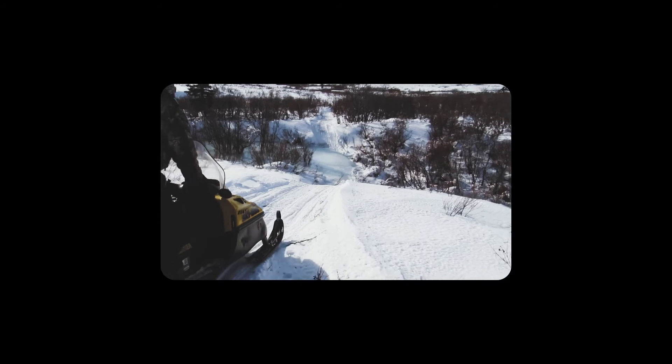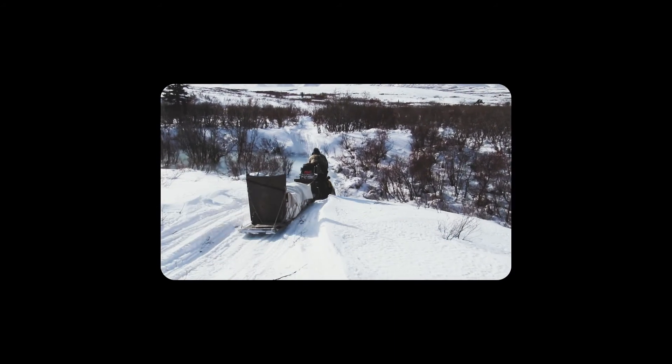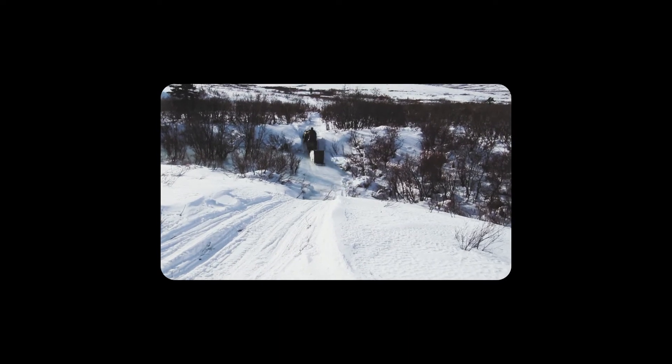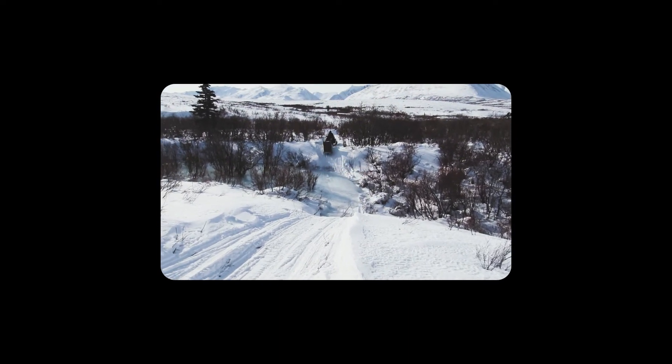We are now working to expand our customer base and share the toboggan with regions that have either not had access to a traditional oak board, or regions that have minimal history using toboggans.